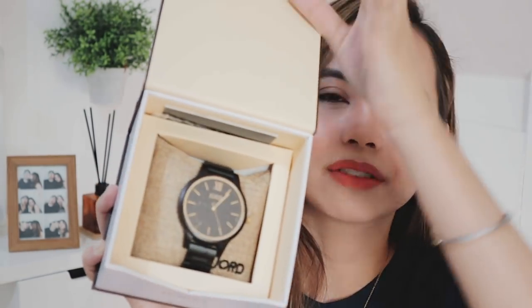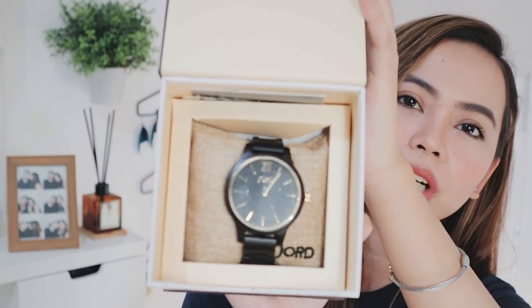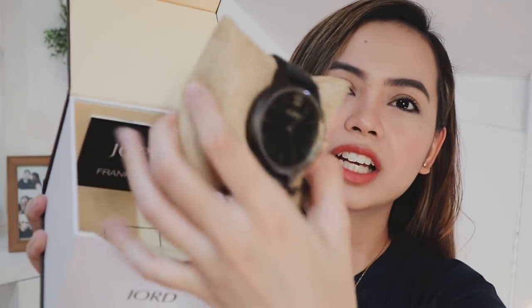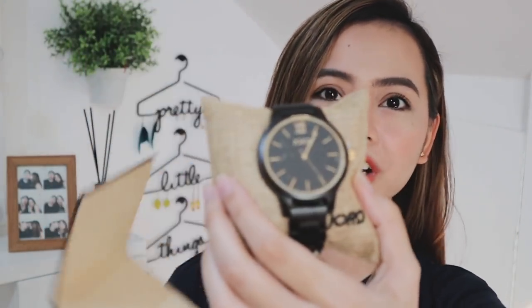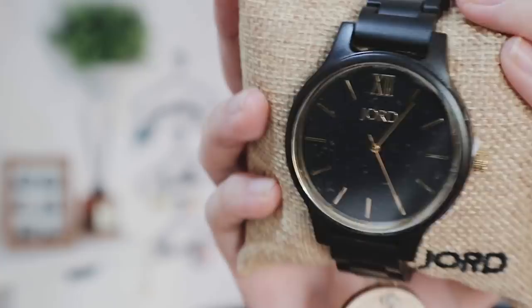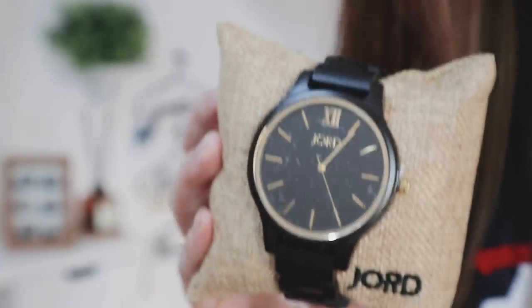I'm going to show you guys the current watch that I have from Jord. It is inside of this box — the packaging is very beautiful. I know it says Jord, but that is pronounced as Yode. This is the inside of the box. Look at that beautiful watch. It even comes with this small pillow or cushion, and it even came with this wooden emblem, which is very cute. This is the watch — very perfect for those of you who will be giving gifts to your dad or your mom, because they have different designs and styles for women and men.